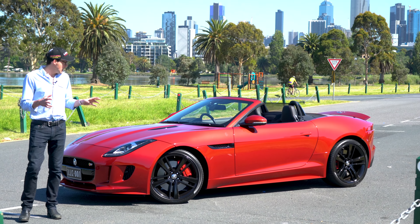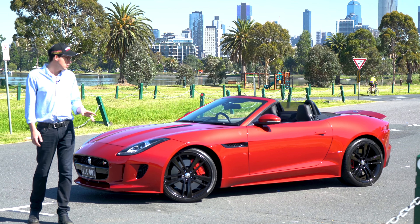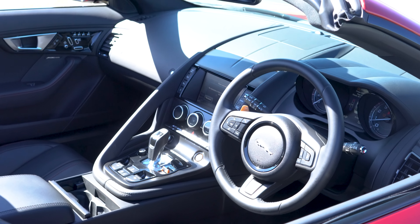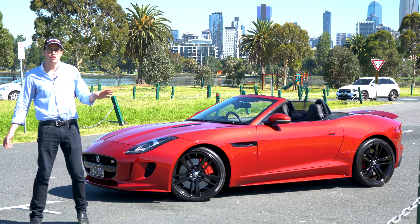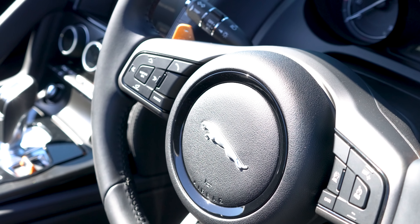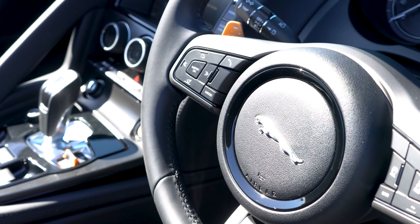The F-Type has so much purpose in the way it looks. Not only does it embody all the classic qualities that Jaguar have always had, but it's got a sense of modernity that we haven't seen from Jaguar since they brought out the original XF back in 2000 or whenever it was.